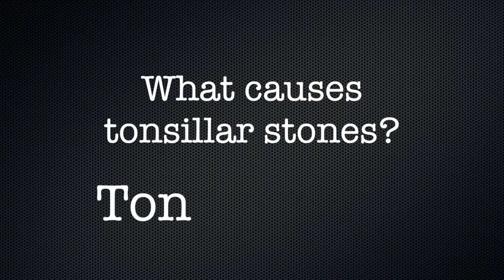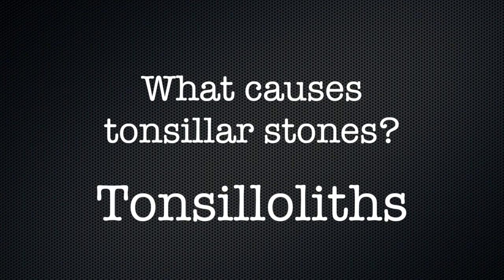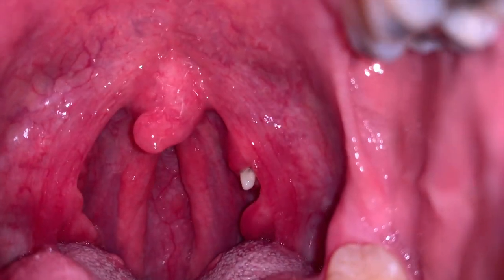So what causes tonsil stones? Your tonsils are filled with nooks and crannies, little holes, where bacteria and other materials, including dead cells and mucus, can become trapped. When this happens, the debris can become concentrated in white formations that occur in the pockets.